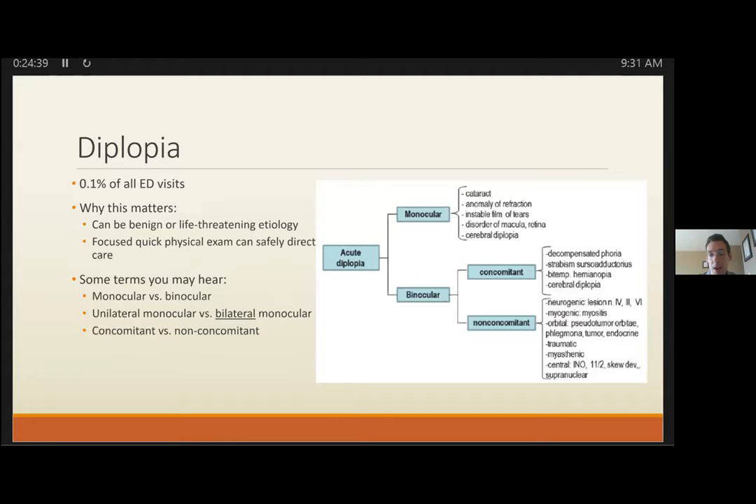Always check CN4 in proximity, which can be confirmed by visualizing intact intorsion with downward gaze. With orbital fissure and orbital pathology, expect optic neuropathy, chemosis, conjunctival injection, and proptosis. Pearls: bilateral ptosis still fits with an isolated CN3. If a patient reports spontaneous improvement from what sounds like a cranial nerve issue on history, still consider aneurysmal compression — these can wax and wane.